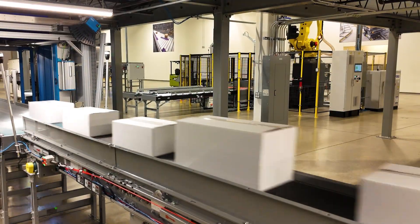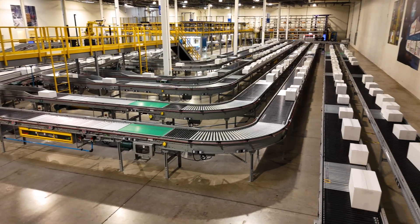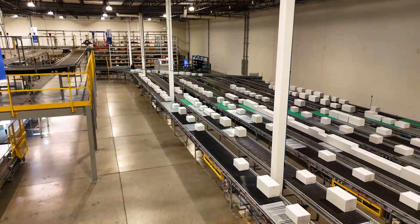The AS35 is designed to accommodate one of the widest product ranges in the industry, handling totes, cartons, trays, mailers, polys, or any combination thereof with best-in-class precision and divert confirmation.